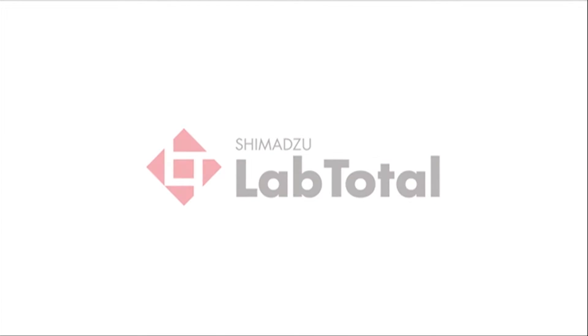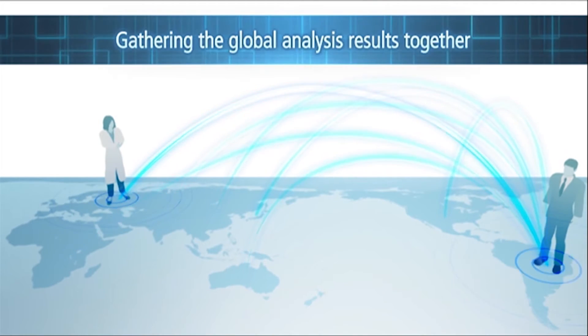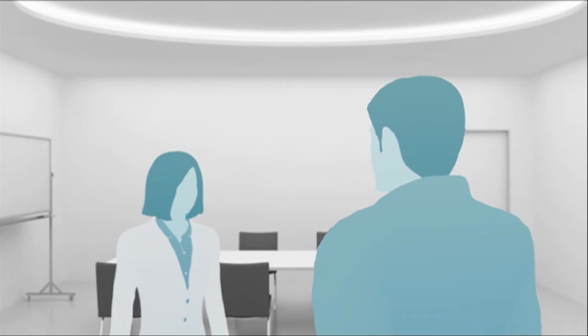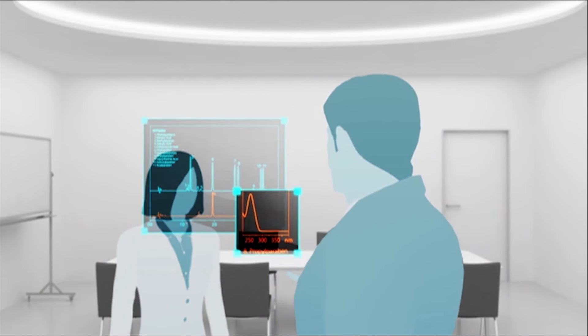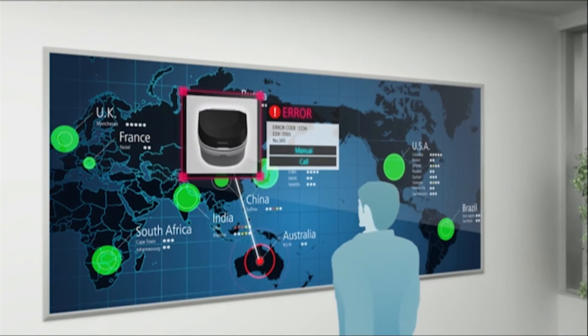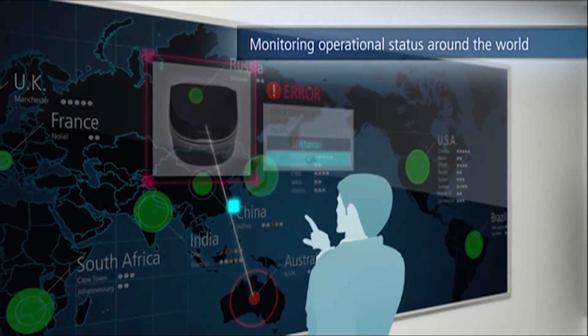Shimadzu's Lab Total Smart Service Network is an advanced solutions and service offering that will enable future laboratories by providing real-time operational status of instruments, details on instrument usage, real-time consumable status, and quick response and support to the customers.